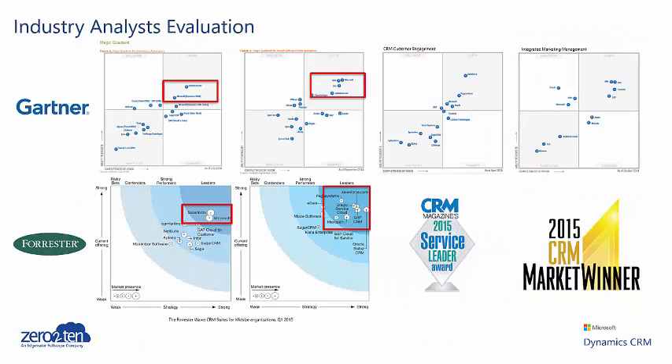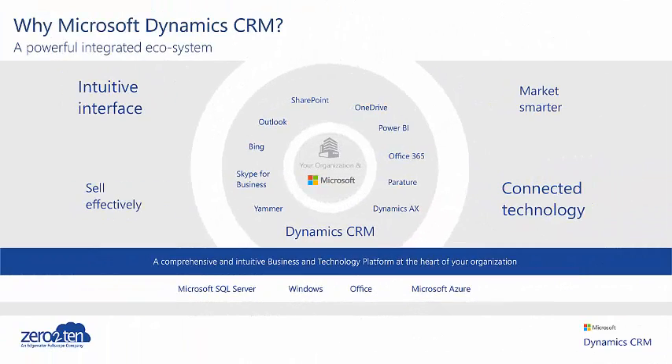In comparison after comparison, Dynamics CRM and Salesforce are equally matched in their features, functionality and processes. So how do you choose between them? And why would you choose Microsoft Dynamics CRM? Well, while others may lay claim to the platform crown, only Microsoft Dynamics offers a truly comprehensive and intuitive business technology platform.